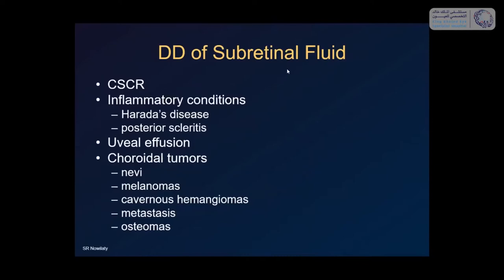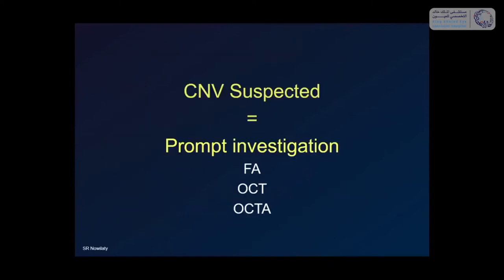What about fluid? Other things can cause fluid in the eye: central serous chorioretinopathy, inflammatory conditions such as VKH and posterior scleritis, uveal effusions, and any choroidal tumor that can leak can give subretinal fluid. But remember: subretinal blood is CNV until proven otherwise, and you'll be safe.